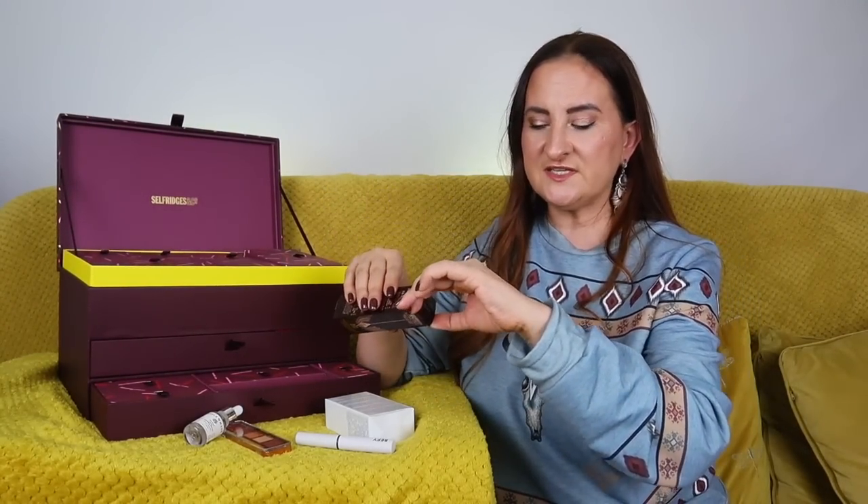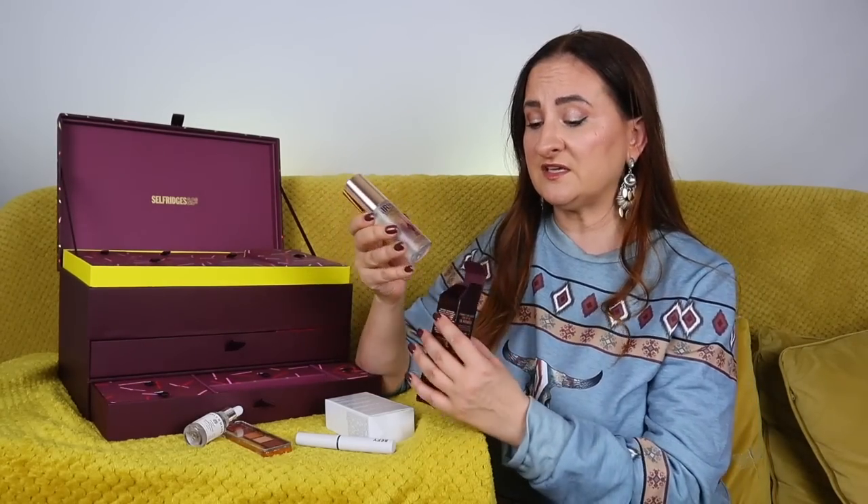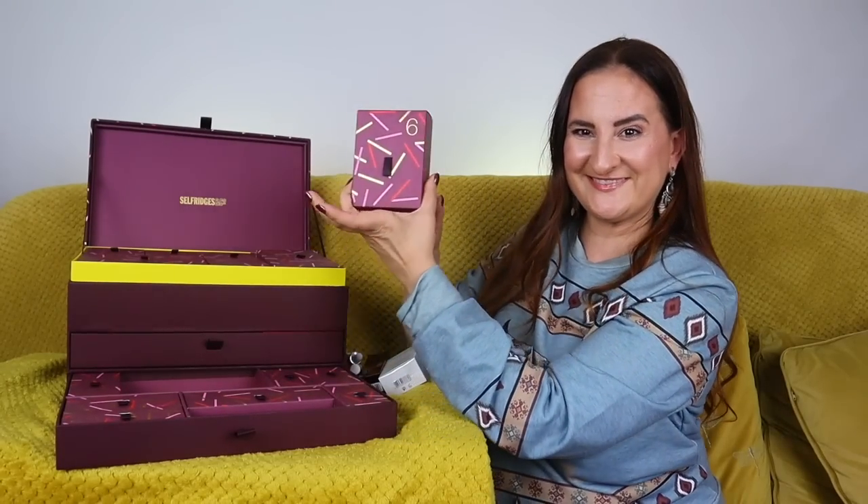Day number five: we have Charlotte Tilbury Airbrush Flawless Setting Spray — Party All Night, Stay All Day — in a 34ml travel size. This actually lasts quite a long time. I've had this size probably twice already; I really like it. It's a very fine mist, it smells really nice.